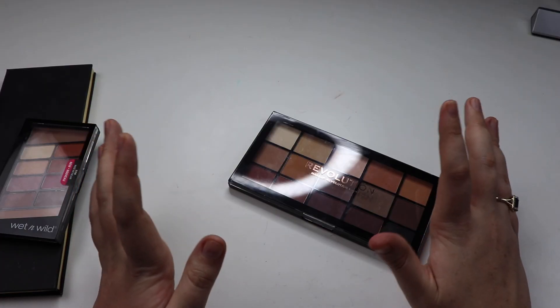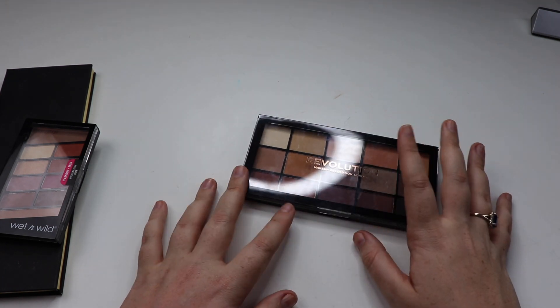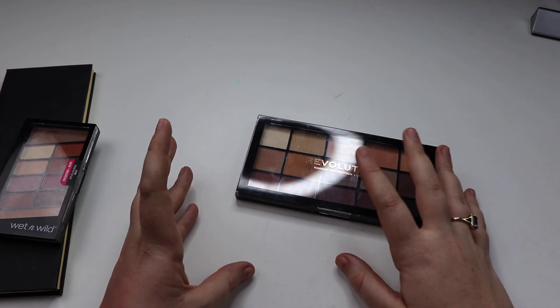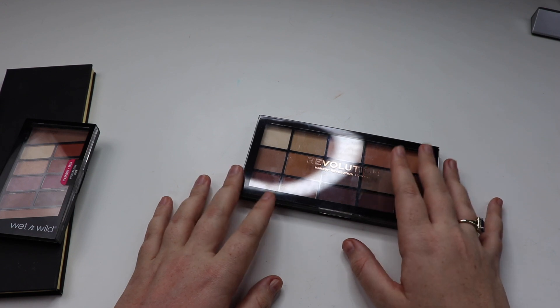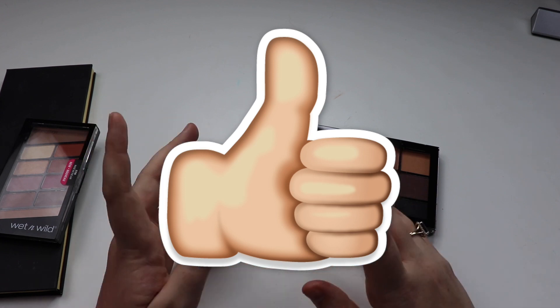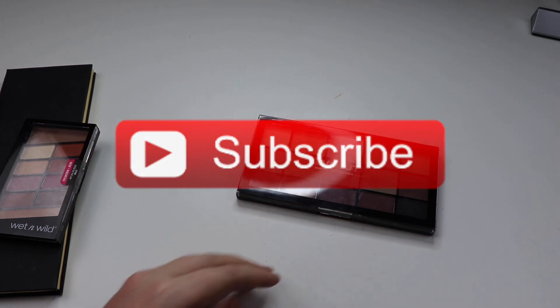And that's it, guys — we finally made it to the end! That is my entire eyeshadow collection. If you saw anything you liked or want more information about, please comment down below — I'd love to hear from you. Thank you so much for watching. If you liked it, be sure to give it a thumbs up, subscribe to my channel, and I'll look forward to seeing you all in the next one.